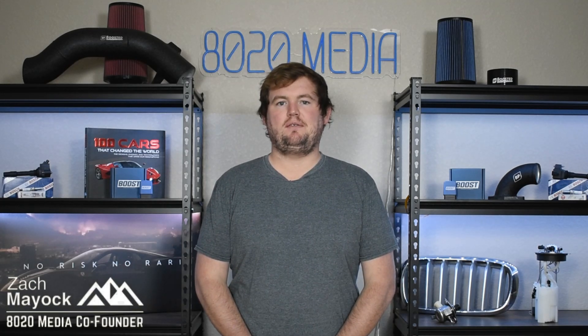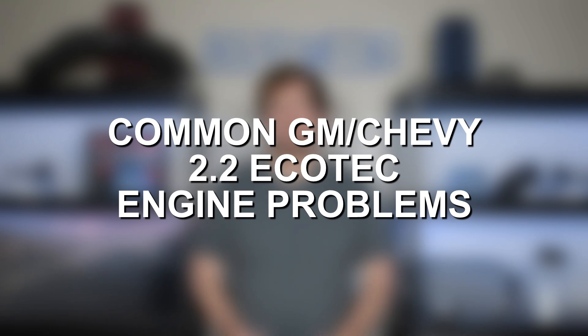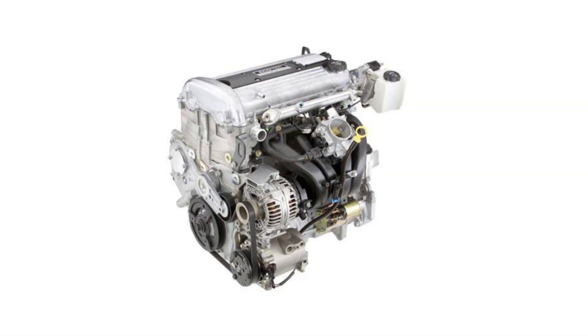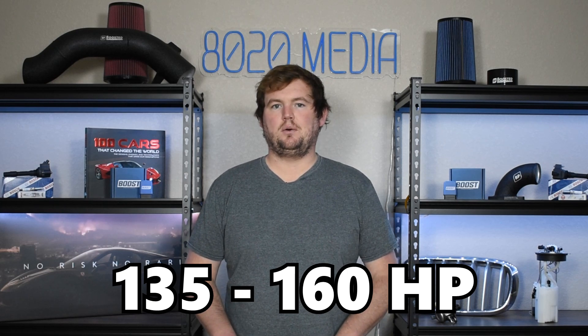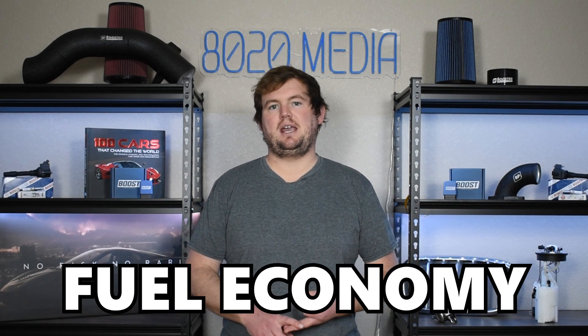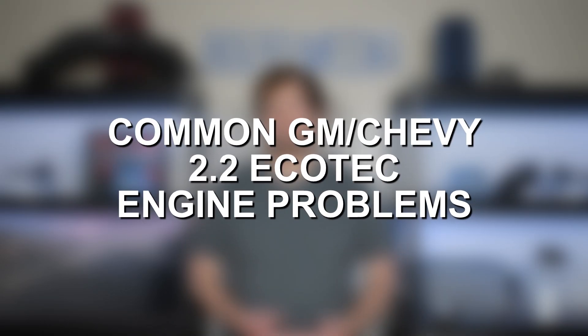Hey everyone, this is Zach with 8020 Media, here today with a video on the most common GM 2.2 Ecotech engine problems. The Ecotech 2.2 liter inline-four engine was initially introduced in 2000 and spanned a number of different variants and updates until its eventual demise in 2011. It offers anywhere from 135 to 160 horsepower and 135 to 162 foot-pounds of torque. It's certainly not an engine for performance enthusiasts; however, it does deliver a great overall balance of reliability, longevity, fuel economy, and affordability. No engine is bulletproof and completely flawless, so let's jump in and discuss some of the most common issues with the 2.2 Ecotech.